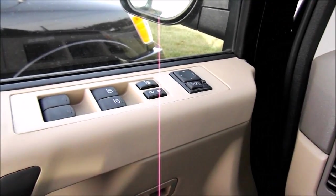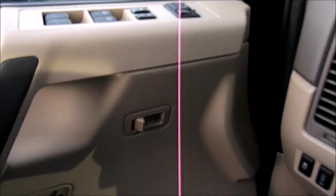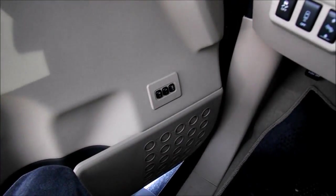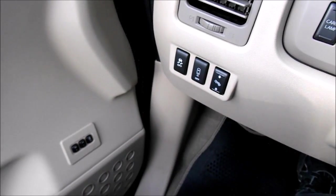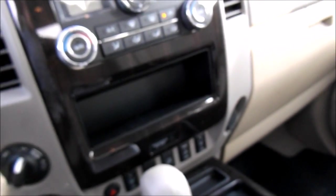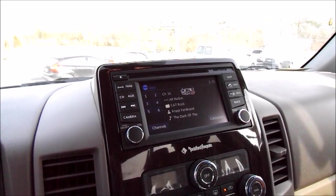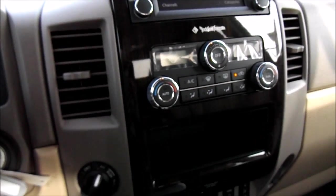Power windows, locks, and mirrors with automatic up and down on both driver and passenger windows. Memory seats, traction control, and other controls including a cargo lamp. In the center area you have your audio controls, climate controls, and a touchscreen display system with nice simulated wood grain.